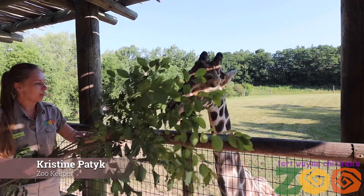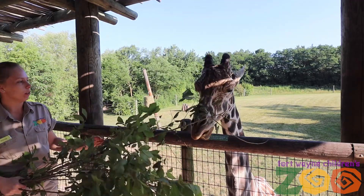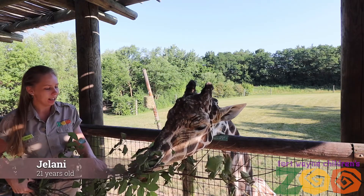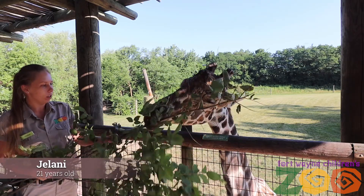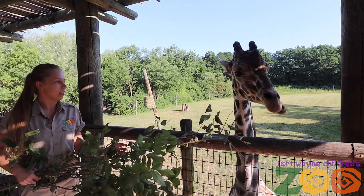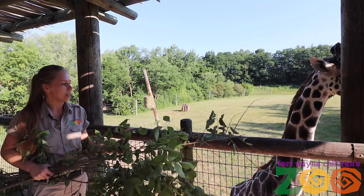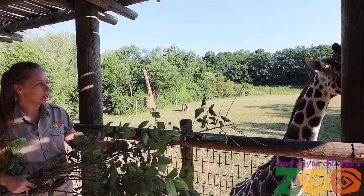Hi everyone, my name is Christine and I work at the Fort Wayne Children's Zoo with my favorite animals, the giraffes. This here is my friend Jelani. He is 21 years old and he is actually 16 feet tall and he weighs 2,500 pounds. He is the biggest animal here at the Children's Zoo.